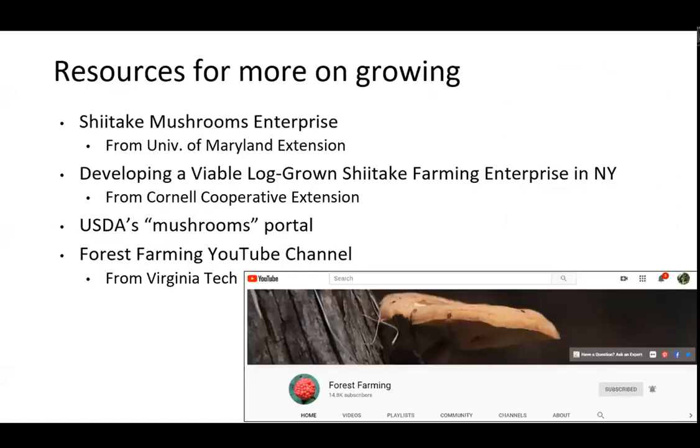Here are some resources: the University of Maryland enterprise budget publication, a longer publication from Cornell, the USDA mushrooms portal, and a great resource at Virginia Tech called Forest Farming — lots of things you can grow in the woods, shiitake being one, along with ginseng and many other opportunities. I want to give a shout out to Janelle, who helped find some of these resources. With that, we're going to watch a video recorded a couple months ago showing the process.